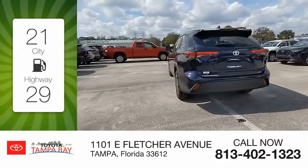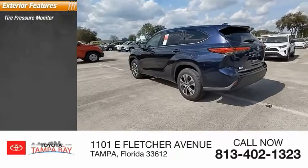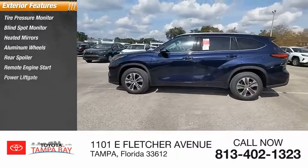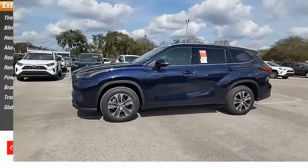Here are some of this vehicle's great options: tire pressure monitor, blind spot monitor, heated mirrors, aluminum wheels, rear spoiler, remote engine start, power lift gate, brake assist, traction control, and stability control.